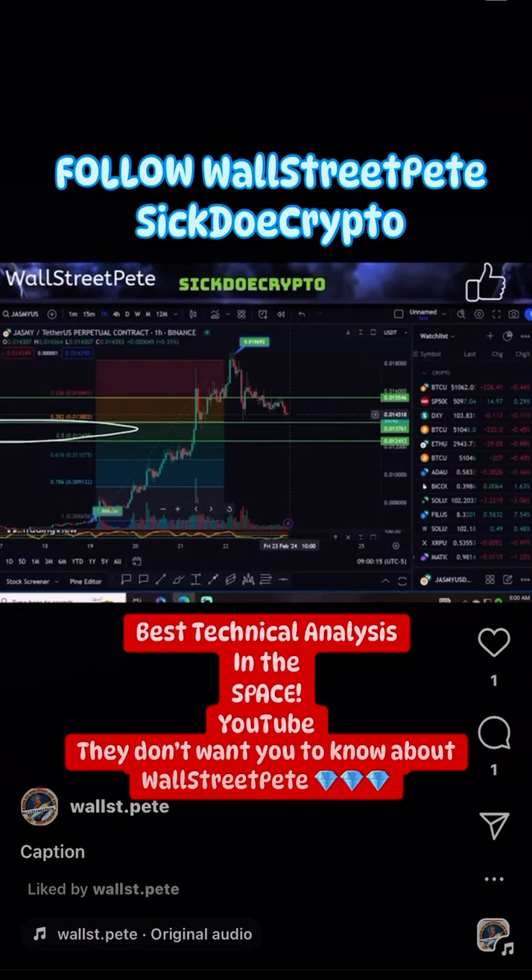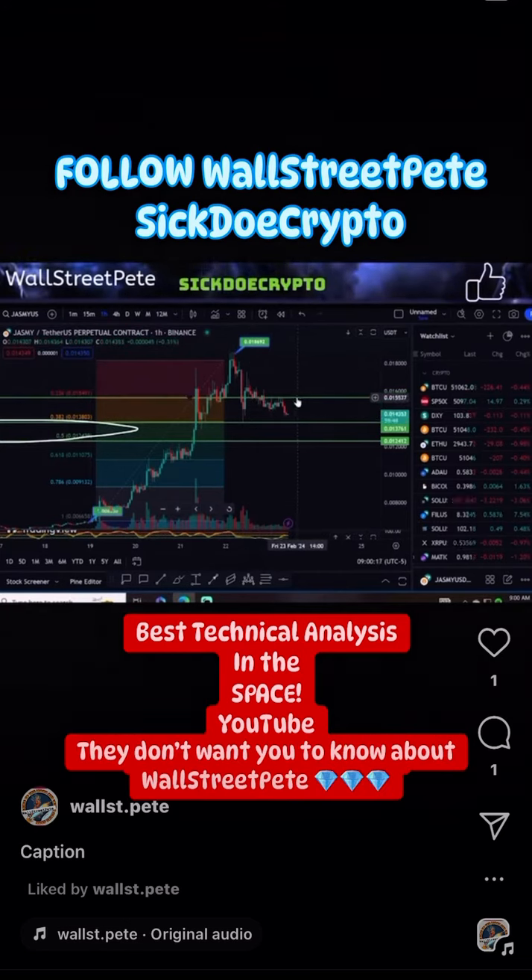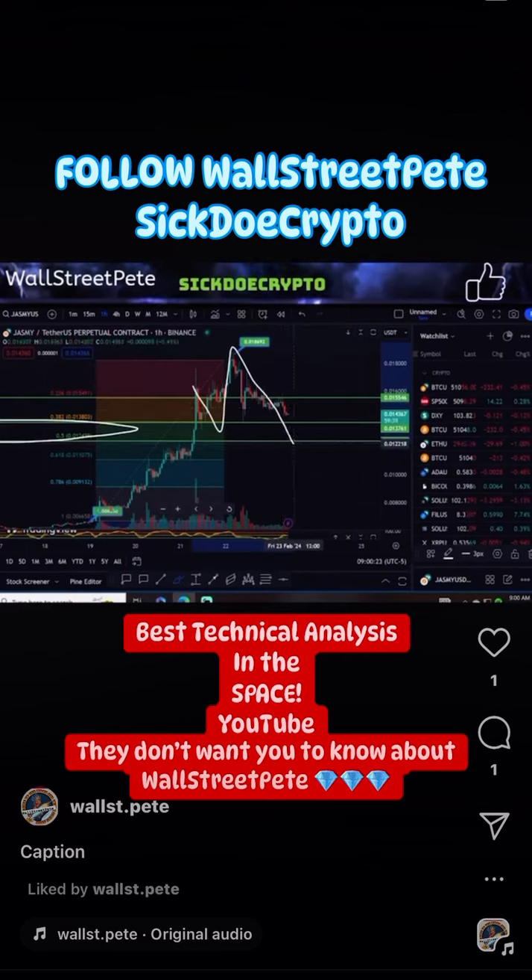If we continue to bounce off higher and higher and this resistance breaks, we will then continue to go up, and this will be an upward W. What I think this is going to do, though, is that 50% pullback. Considered a double bottom still in this range, in the golden pocket somewhere, would be fantastic, which is where we are kind of now — doing a double bottom at this current exact moment.